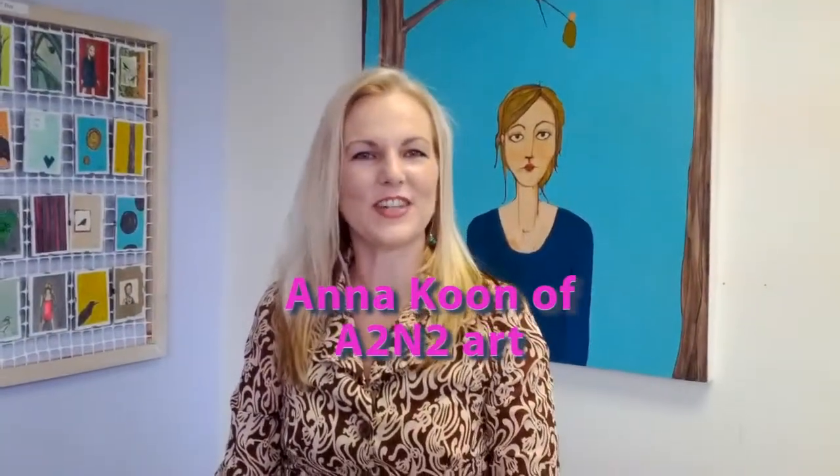Hi, I want to welcome you to A2N2 Gallery. We are sponsored by Pop-Up Republic, and we're in 2 Brookline Place at the rear entrance right across from the Station Street T-Stop on the Green Line.